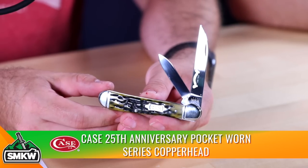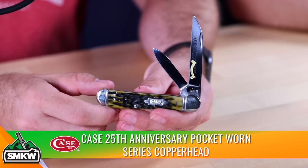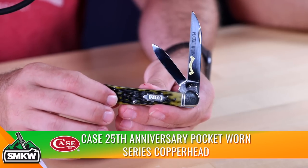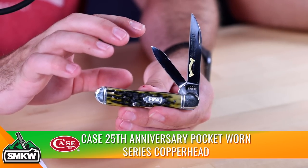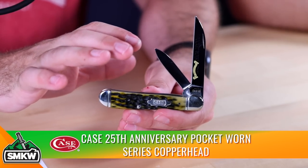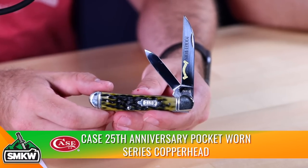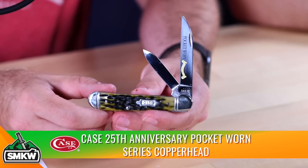First up on our new knives — we just got these in and we're really excited. This is Case's Pocket Worn series and this is the 25th anniversary. They started the Pocket Worn series in 1996. This particular one is this year's vault pattern: the Case Copperhead in the Pocket Worn 25th anniversary series, with olive green jig bone handles.